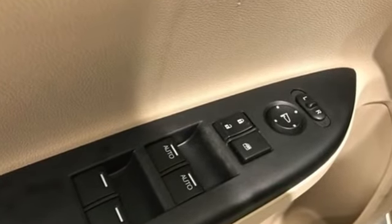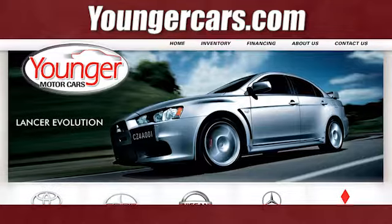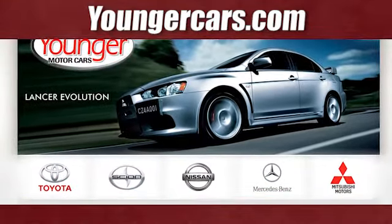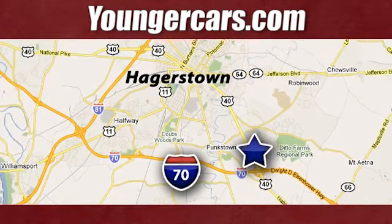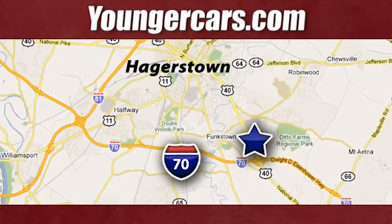Honda has a world-renowned reputation for reliability. The time is now — see it for yourself today. Visit our website at YoungerCars.com. We're conveniently located at 1945 Dual Highway in Hagerstown, Maryland.